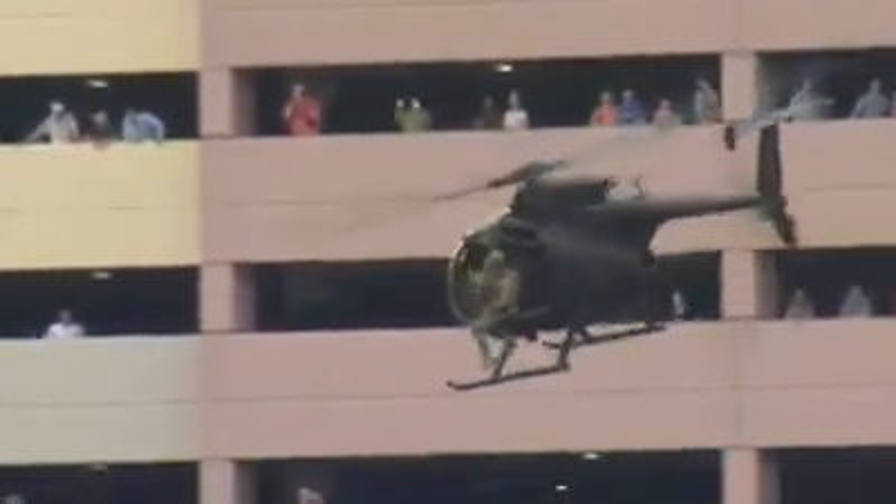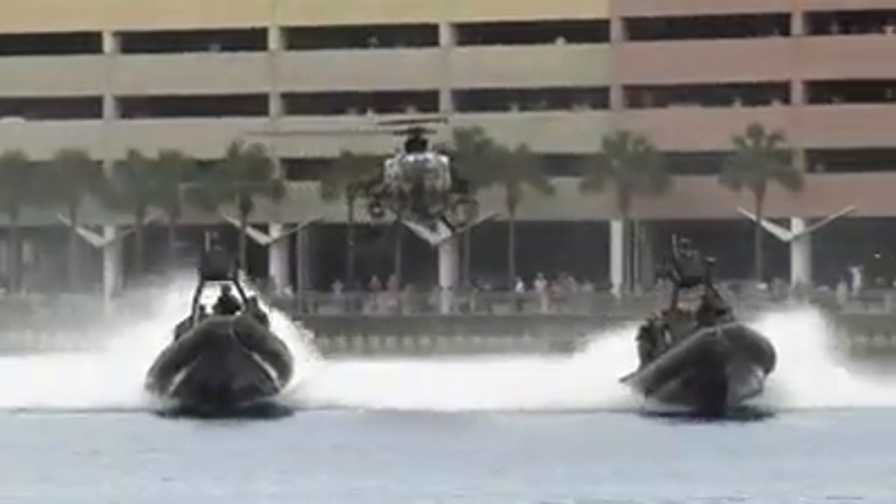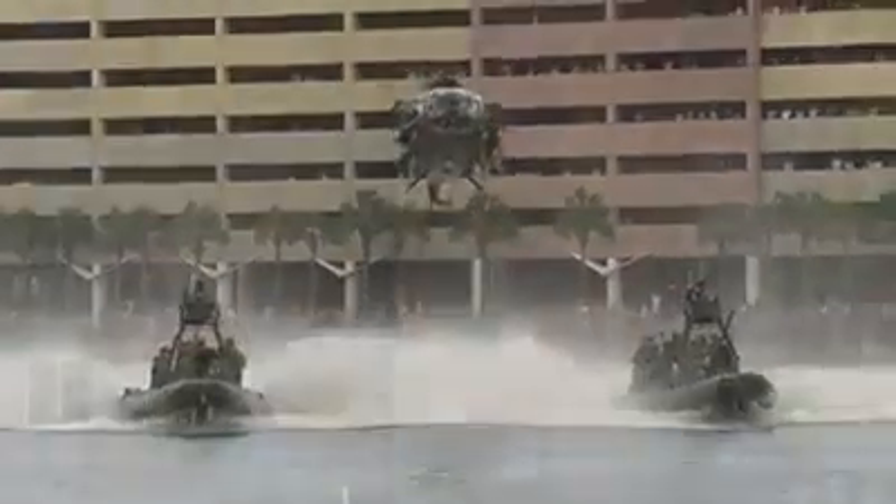With the assault force out of the objective area, the sniper team is now cleared to depart its post. All friendly elements have exfiltrated. They'll be departing the area.